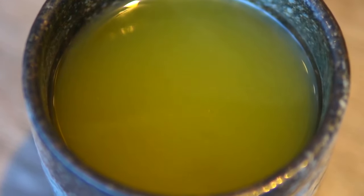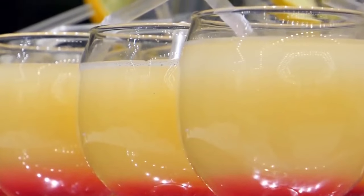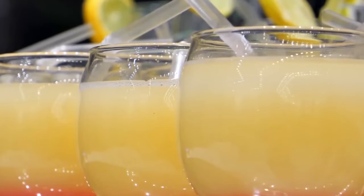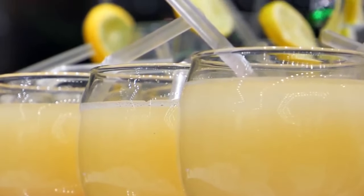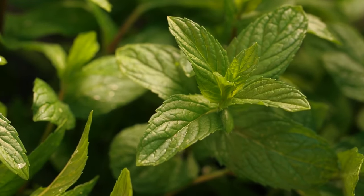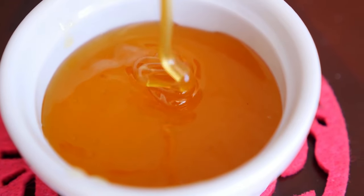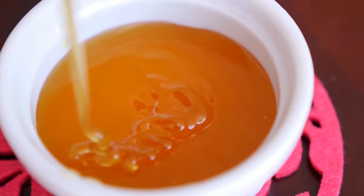Chartreuse comes in both green and yellow varieties. Its taste has been described as slightly sweet, spicy, and smooth, with an almost botanical finish. Green Chartreuse has flavors of lime, citrus spice, and fresh-cut herbs, while the yellow version contains notes of honey, saffron, and anise spice, giving it a much sweeter taste.